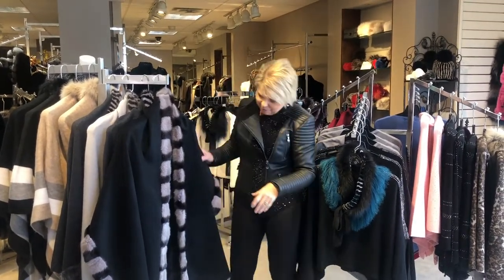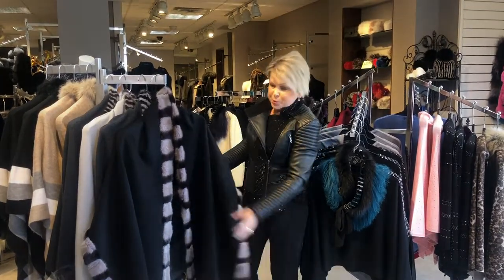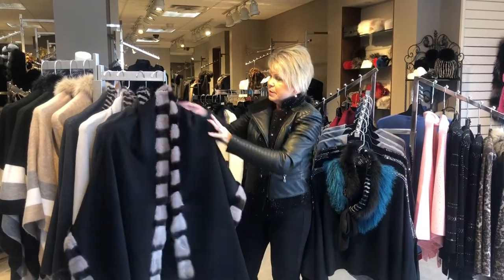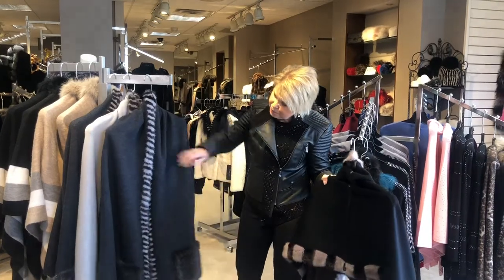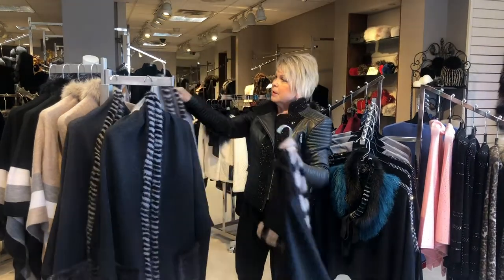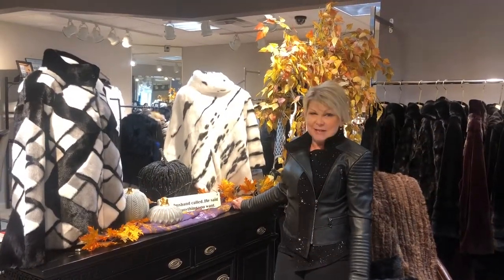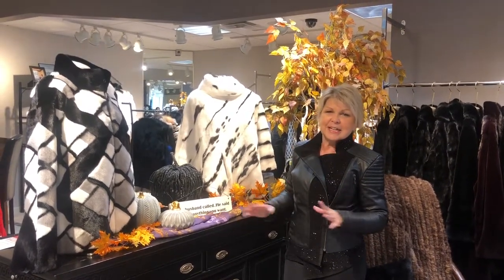We also have some with fur trim. Here is a cashmere that's reversible, double-faced with the mink trim. Here's another little poncho that has the cuff reversible with the mink trim, and another one in the powder blue color. Some other great pieces we have in this store are mink, and mink today is not what I say your mother's mink coat.